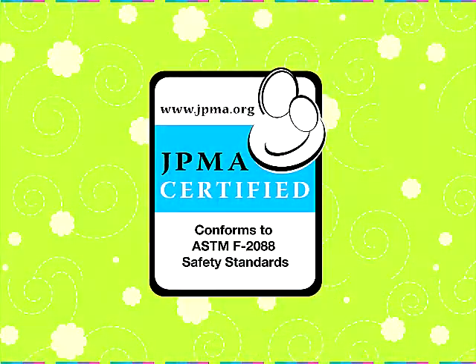Do not use a bathtub that is damaged or broken. Stop using your bath seat immediately if it tips or moves when your child is in it. Look for the JPMA certification seal when purchasing your bathtub or bath seat.